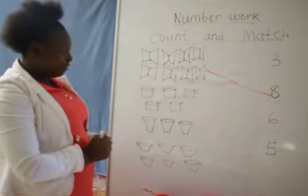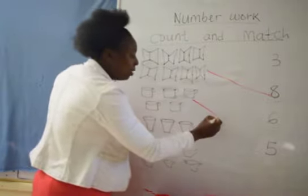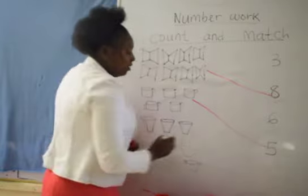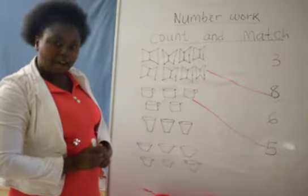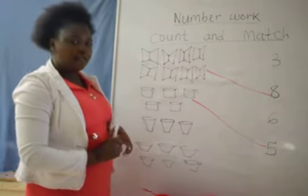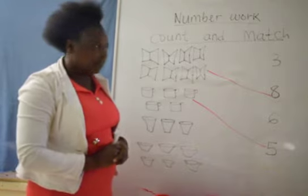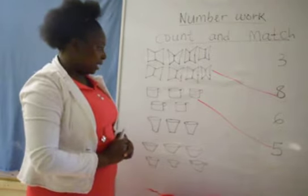Can you show me number 5? It is over there. We match our number 5 with the cups — that is number 5. So we are matching 5 with the 5 cups. Are we getting? Yes, we are getting. I see we are getting quickly. Wonderful.